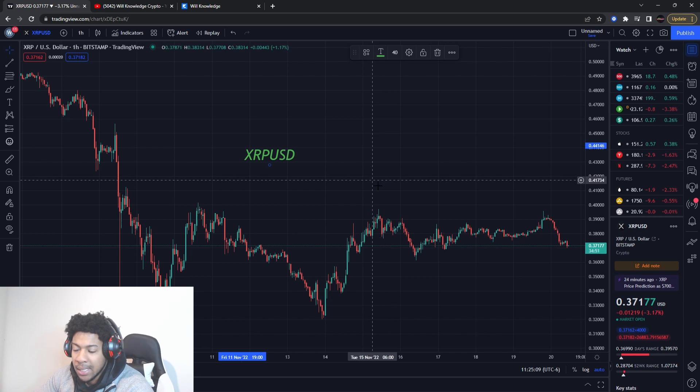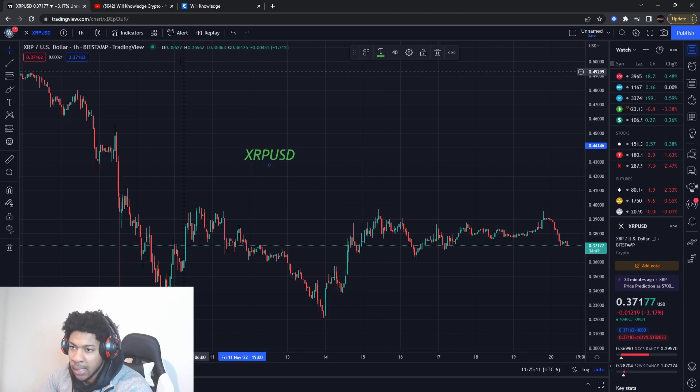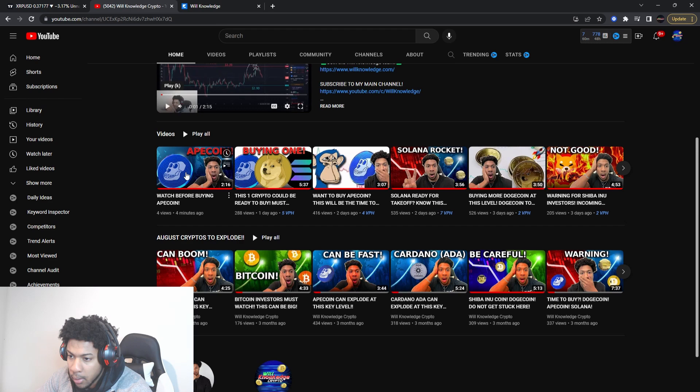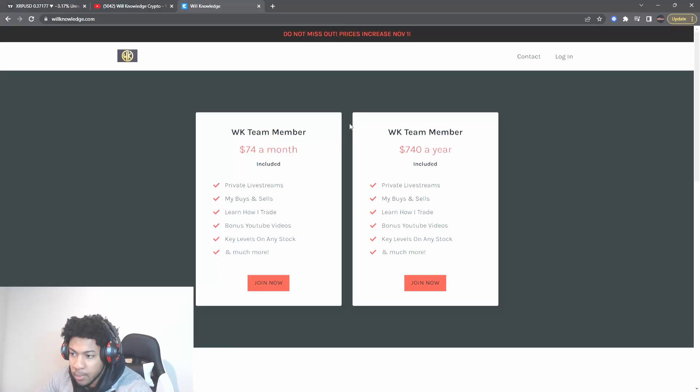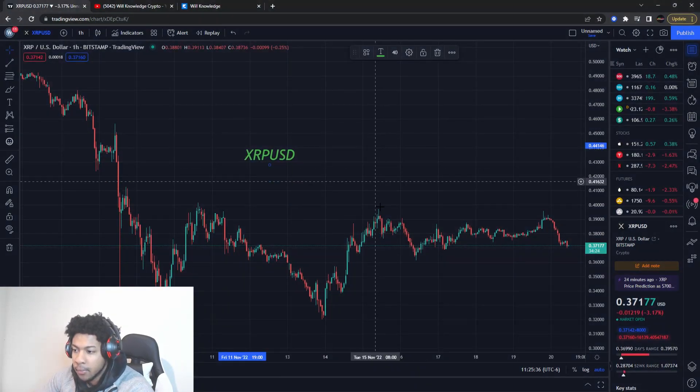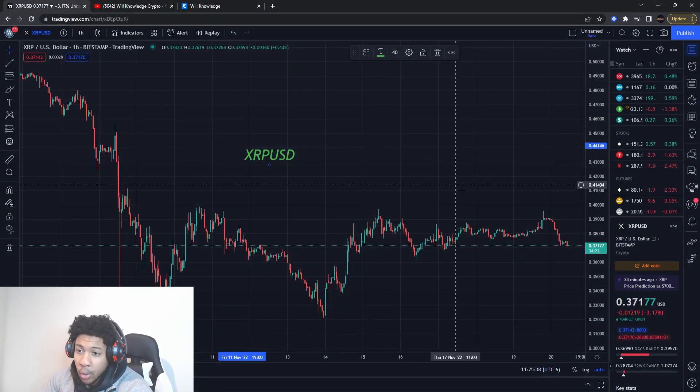I have a video before this one on Ape Coin, so if you're looking to buy or play Ape Coin make sure you watch that video — it's right before this one. Make sure you join the team; it's the first link in the description. You can pay yearly or monthly and get all my buys and sells for cryptos, extra videos, and everything you need to be successful in the crypto world. You can also use code '10 Black Friday' for 10% off your first month or first year — that code ends on Friday.